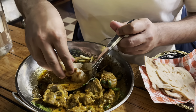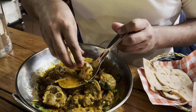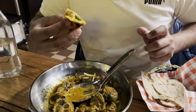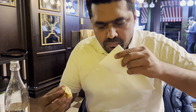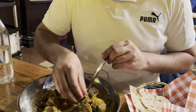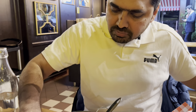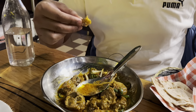So you dip it in the... it's very hot, I don't want to burn my... It's very spicy, very juicy.